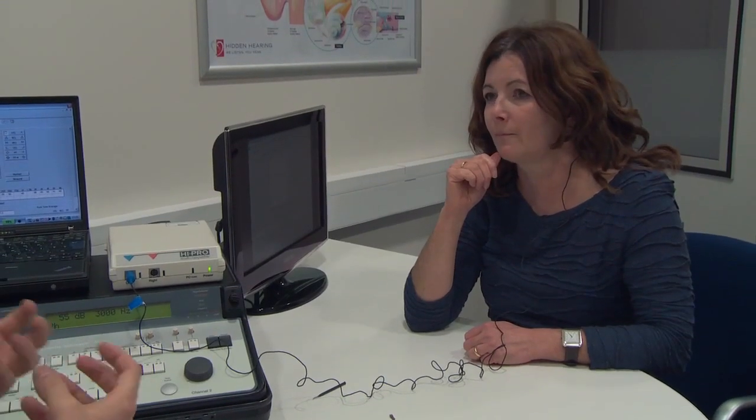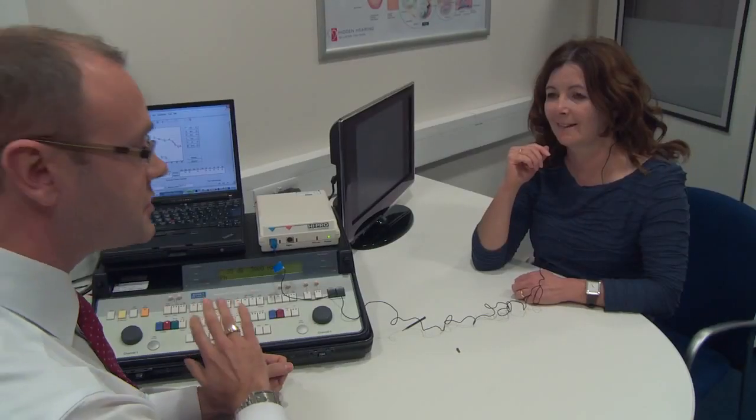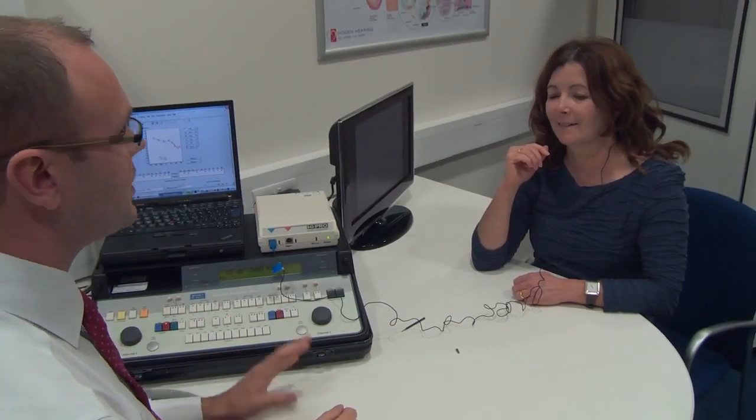At the end of this process, the audiologist will share the assessment with you and explain what type of hearing loss you have, if any. Most importantly, the audiologist will discuss the options available to you, identifying the best solution for your needs, wants, and lifestyle. We will always advise where hearing can be improved without the need for amplification.